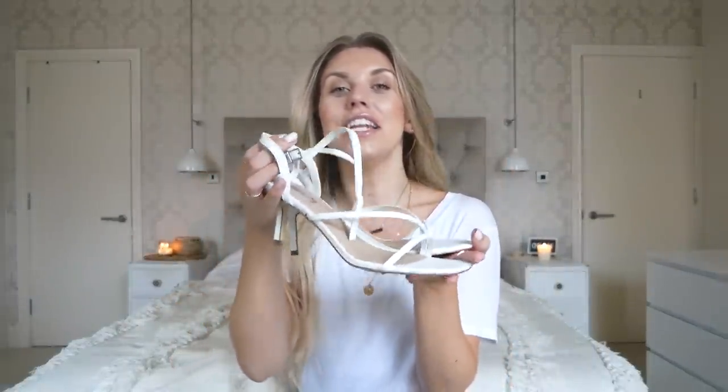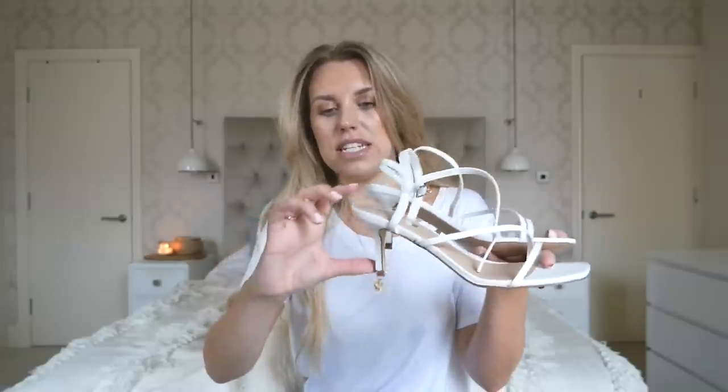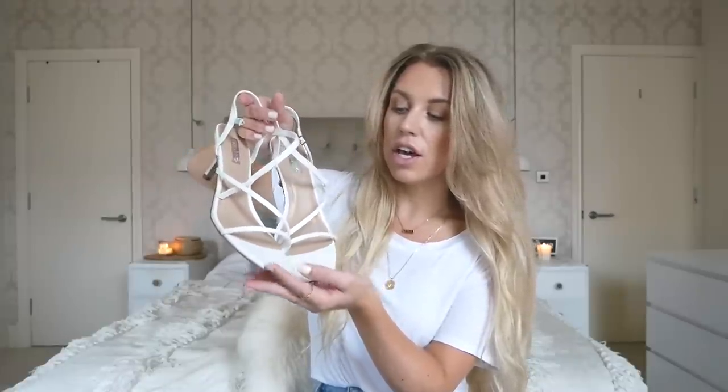I also recently did a Primark airport outfits ideas video which I'll leave linked, because it was the same shopping trip — I got a lot more items but featured those in another video already, so I didn't want to duplicate. The last pair of shoes are these strappy sandals — I love the square toe and the midi heel. They're more than a kitten heel, which I don't really see the point of; these midi ones are just a little bit higher. They were 12 pounds.